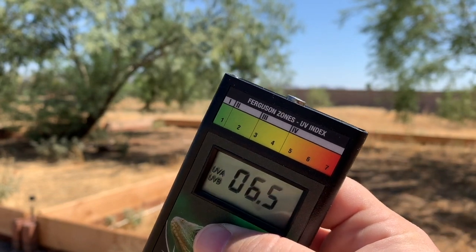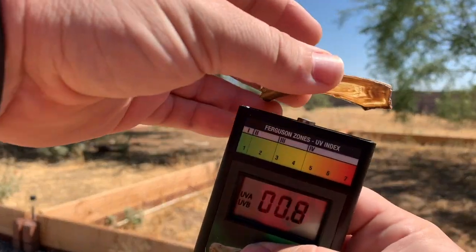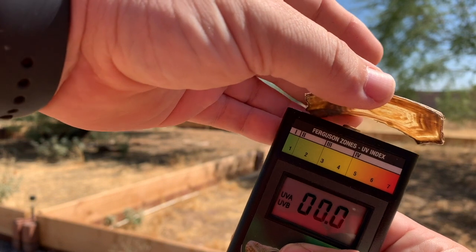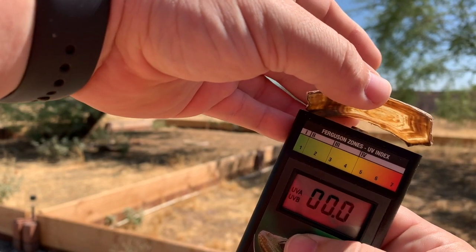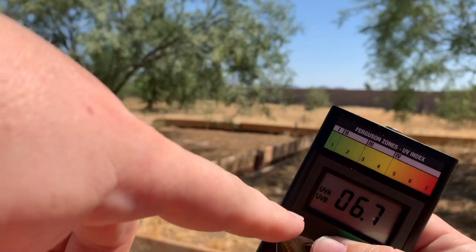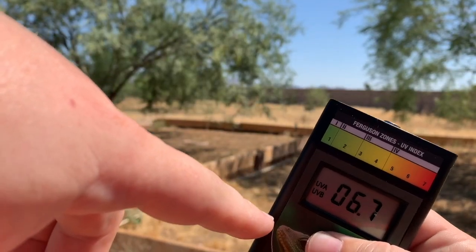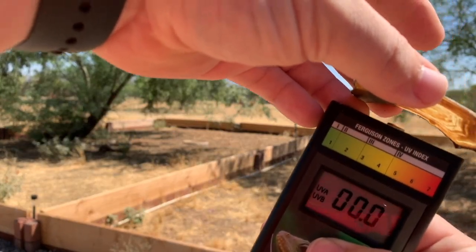If we hold this here and take the scute of a desert tortoise and put that right on top of the meter, you will see that zero UV passes between the sensor — which is now showing 6.7 — and the shell, the keratin.